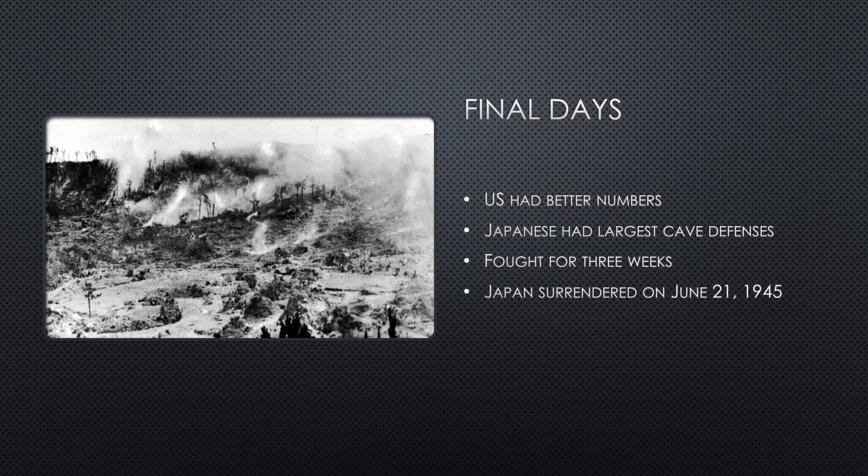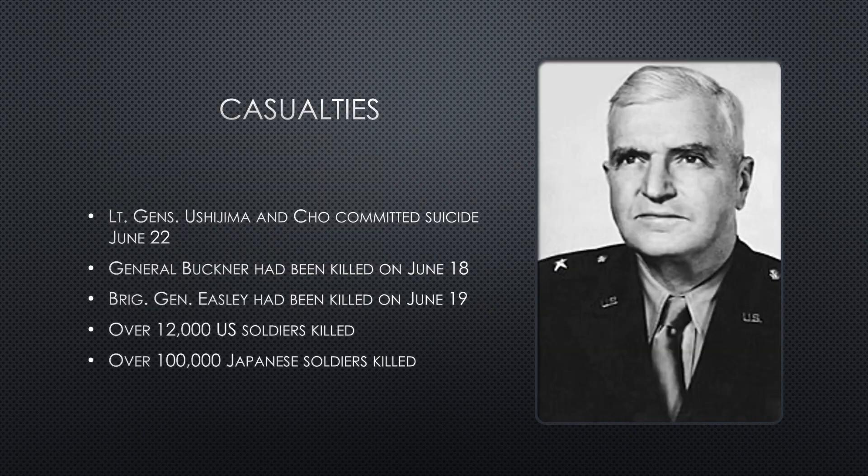The rain had made the roads muddy, but the terrain at Yaeju-Dake was good for tanks, and the U.S. had superior numbers and experience. The Japanese had been completely depleted over the course of the battle, but they were in some of the largest cave defenses on the island. It took three weeks to take Yaeju-Dake, and organized resistance was declared over on June 21. Both Lieutenant General Ushijima and Lieutenant General Cho committed suicide on June 22. General Buckner had been killed on June 18, and over 12,000 U.S. soldiers were killed over the course of the battle, along with over 100,000 Japanese soldiers.